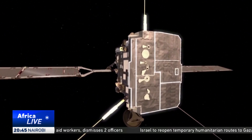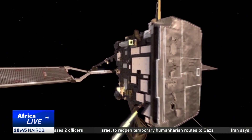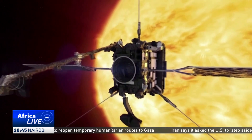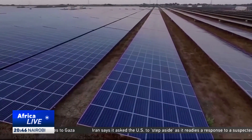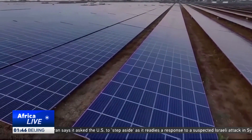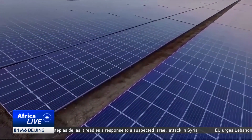The bet on space-based solar keeps growing, with hopes that the concept will be a commercial reality within a decade and helps solve a lot of our planet's clean energy problems. Najma Abdelazak, CGTN.